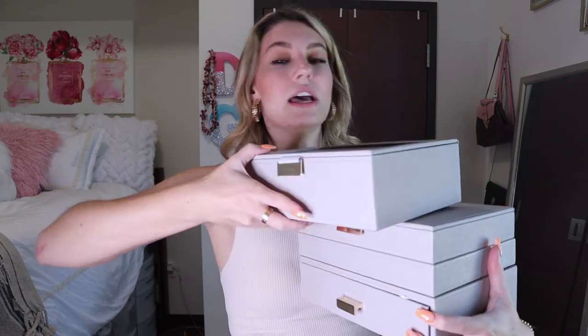For organizing all my jewelry, I got these stackers from the Container Store, which are life-changing. I keep all of my jewelry in them as well as my sunglasses — the top one is for sunglasses and these three are for my jewelry.